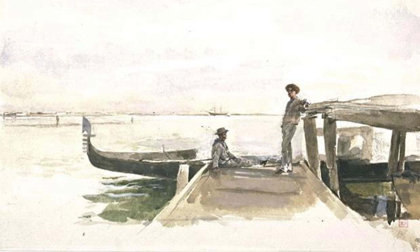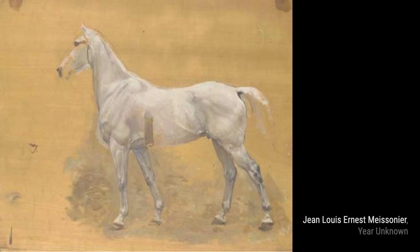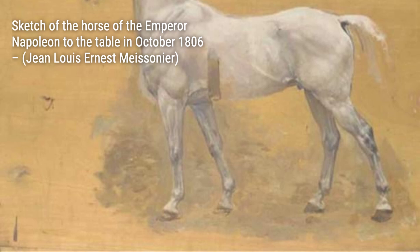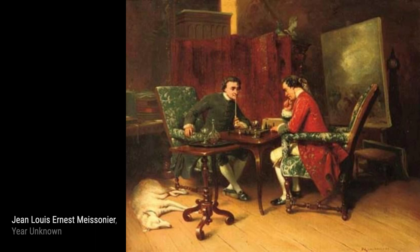Meissonier brings the intensity of a chess match to life, with each player's concentration and strategic thinking evident in their expressions. 'Advanced Guard of an Army' showcases Meissonier's ability to capture the grandeur of military formations. The soldiers' disciplined march and the vastness of the landscape create a powerful image. 'The Sign Painter' is a detailed masterpiece that showcases Meissonier's ability to capture everyday life. The precision in the Sign Painter's work and the textures of the surrounding objects are truly remarkable.